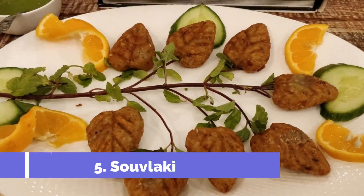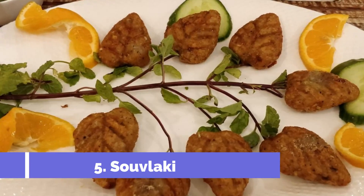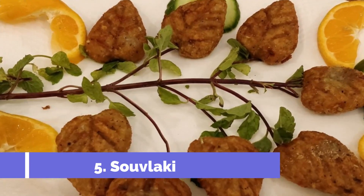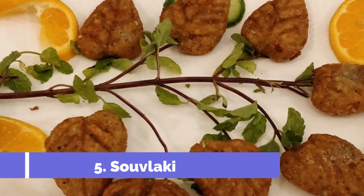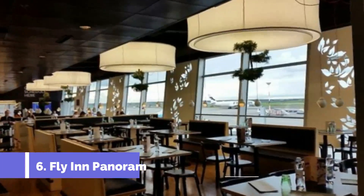Number five: Suvlaki. At Suvlaki you'll enjoy delicious food that's authentic and affordable. Their tzatziki is a must-try and their pita bread is thin and fresh. They also offer Greek beers and baklava for dessert.